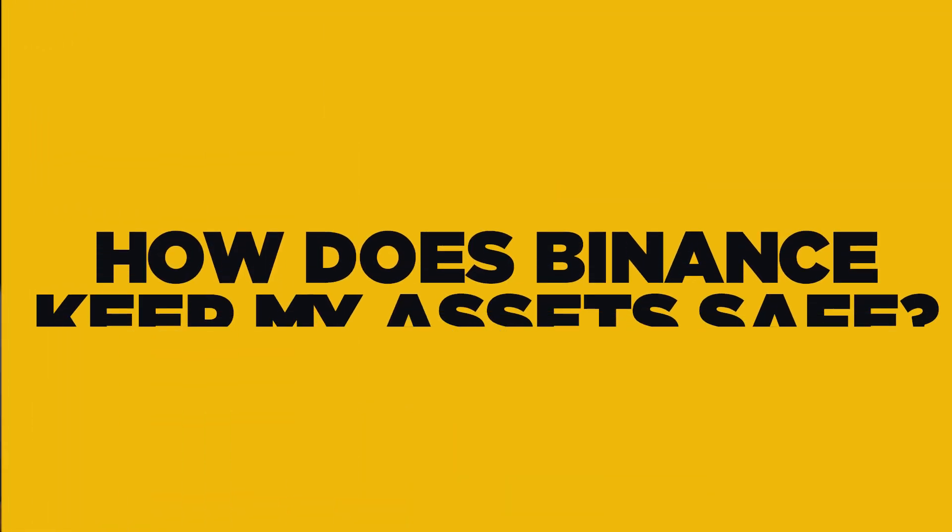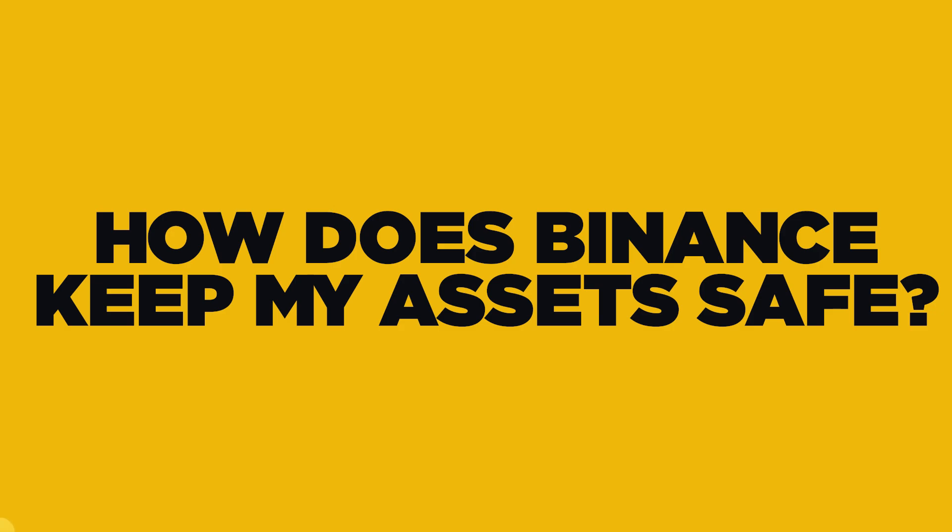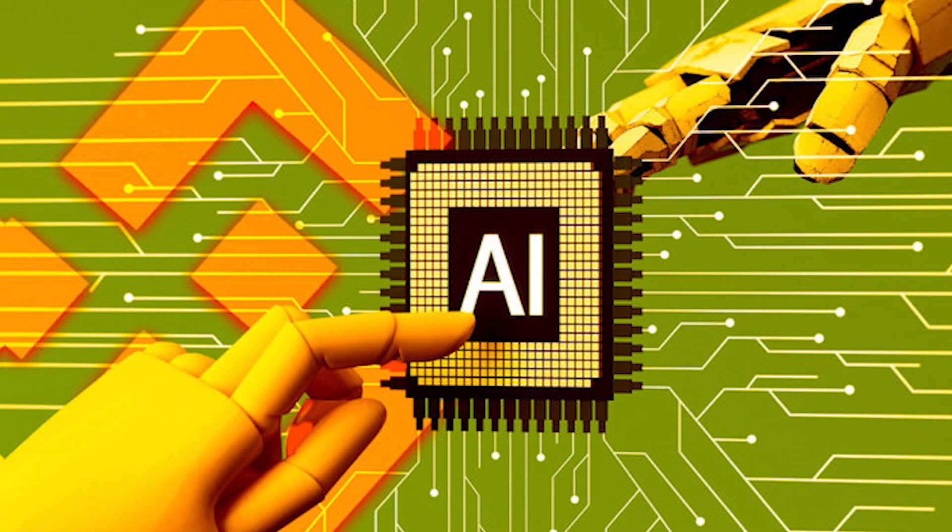If you're storing your crypto on Binance, you might be wondering: how does Binance keep my assets safe? Well, today we're going to break down the multi-layered security strategies that Binance uses to protect your funds from bad actors. From cold storage to AI-powered threat detection, Binance has you covered. But remember, security is a shared responsibility. So let's dive into how Binance keeps your crypto safe.